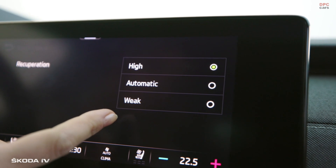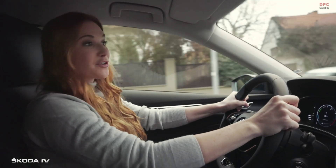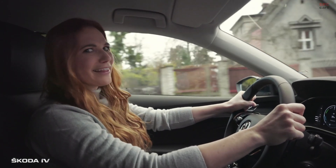Then there is the weak mode, when the car sails more. And obviously the automatic one — that's my favorite. I don't have to do anything while the assistants take care of everything.